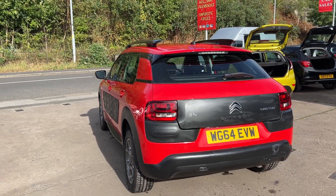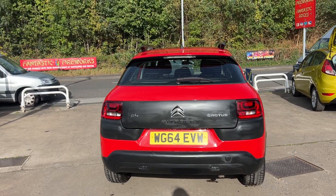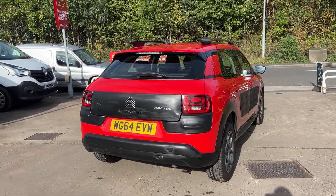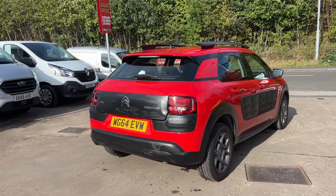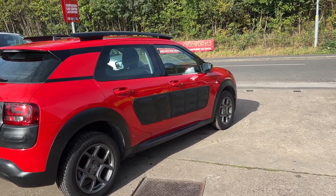It also has an auxiliary port, USB, Bluetooth, remote central locking with two remote keys, and a multi-function steering wheel. Road tax is exempt — zero pounds. The car has a full service history with seven stamps in the book, and it's only done 54,000 miles.